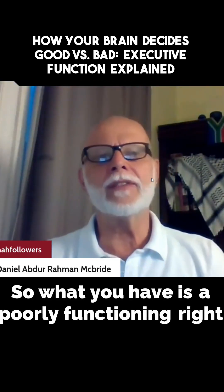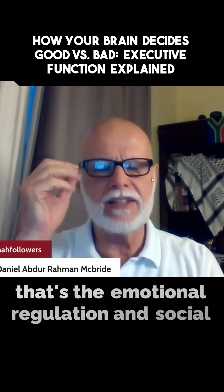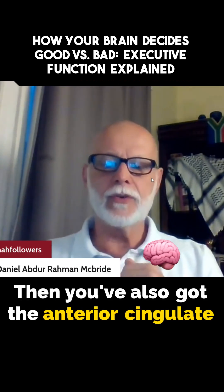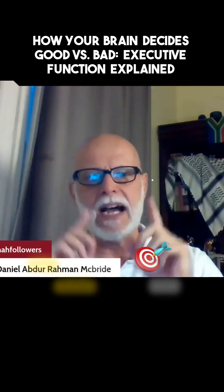So what you have is a poorly functioning right orbital frontal cortex, and that's the emotional regulation and social behavior. Then you've also got the anterior cingulate cortex, and that's the motivation behind everything.